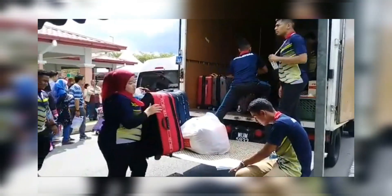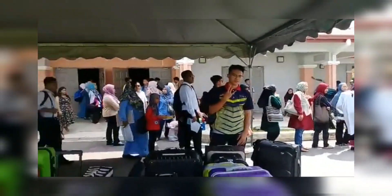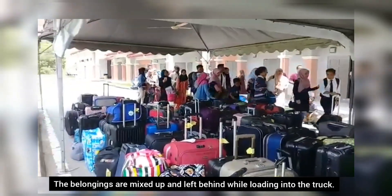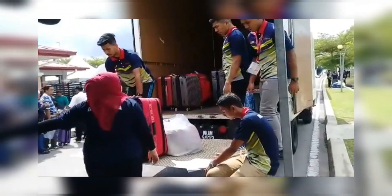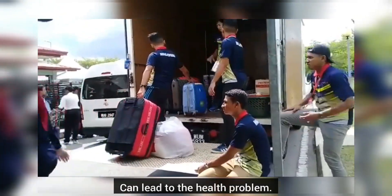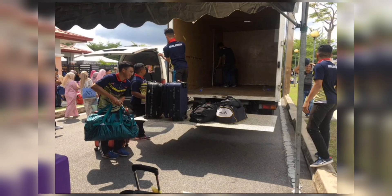The first problem faced by the facilitators is that they have to coordinate the students' belongings properly, but the belongings are mixed up and left behind while loading into the truck. The second problem is that the volunteers organize it manually, usually under the heat, which can lead to health problems. The health risks faced by the facilitators include back pain, slip disc, high heat exposure, and headache.